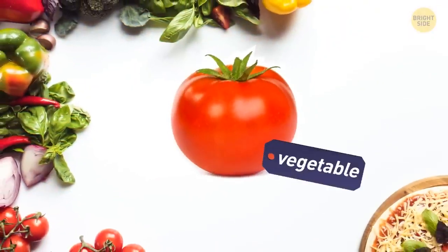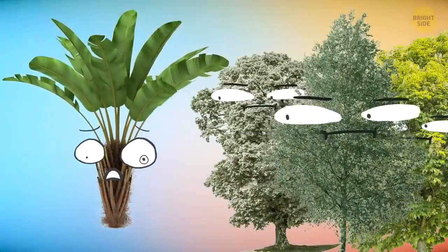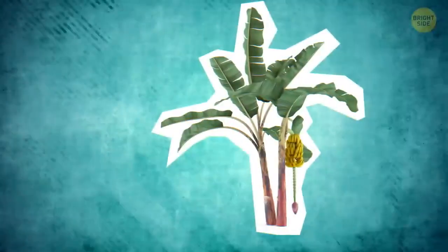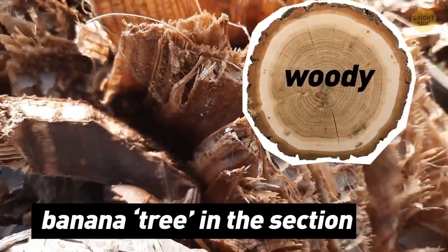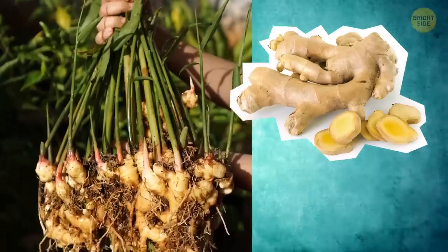A tomato isn't technically a vegetable, but a fruit. Banana trees aren't related to palm trees or trees at all — they're herbs. Banana is considered an herb because it never builds a woody trunk the way a tree does. Instead, it forms a succulent stalk, like lemongrass or its cousin, ginger.